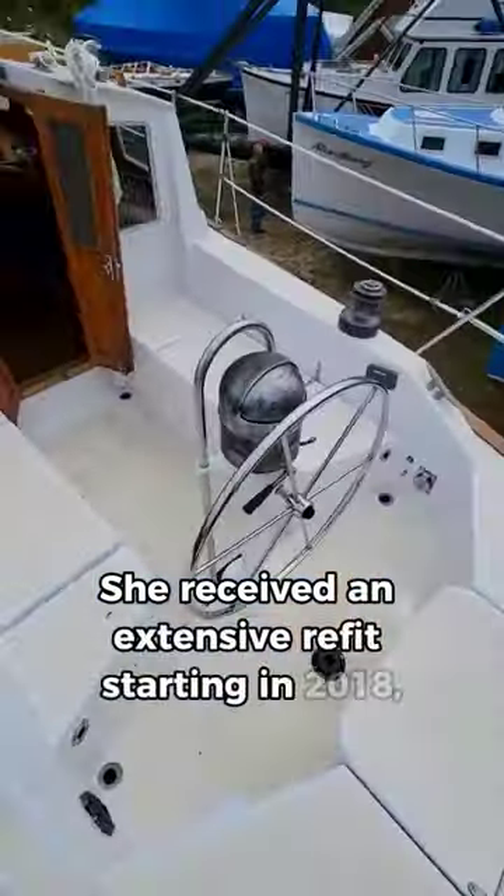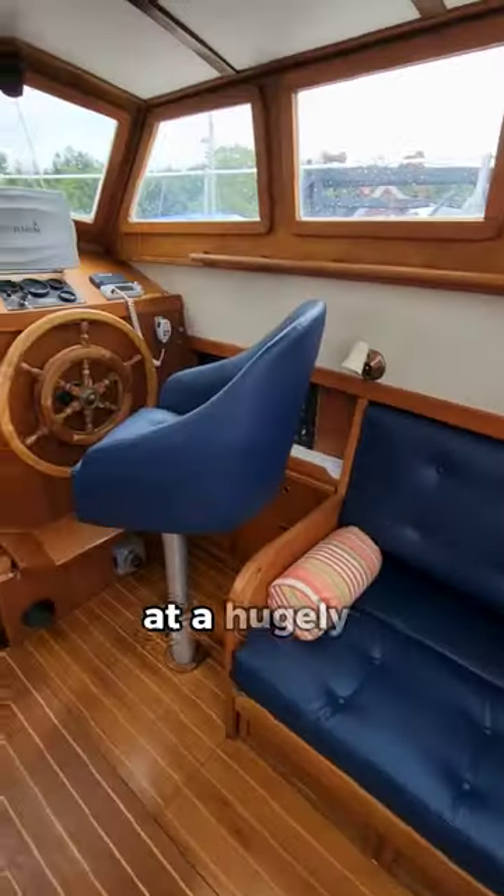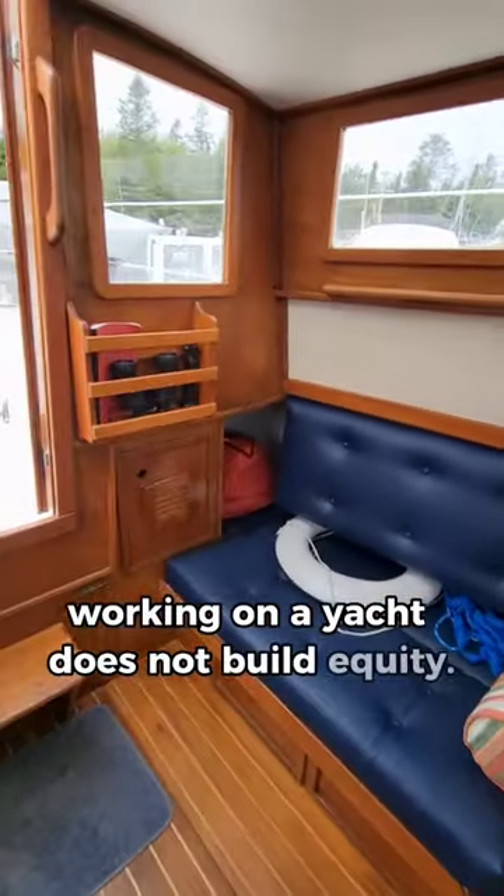She received an extensive refit starting in 2018, so the next owner will benefit from the fruits of this owner's labor at a hugely discounted rate — since unlike working on a home, working on a yacht does not build equity.